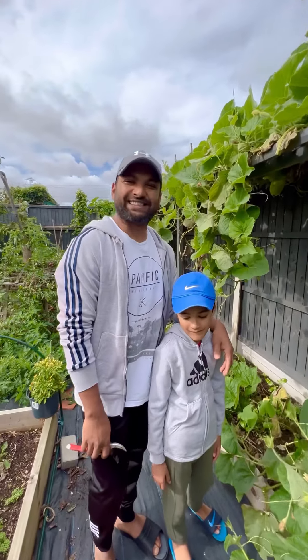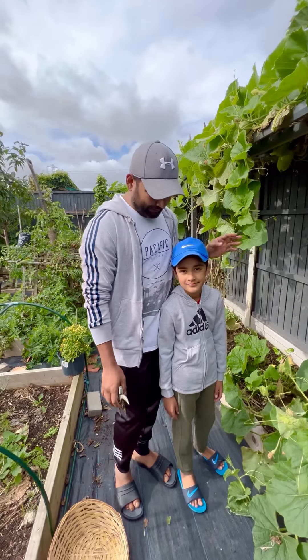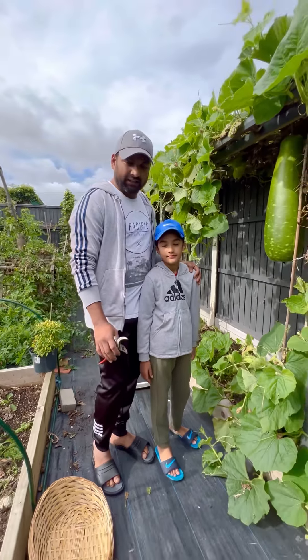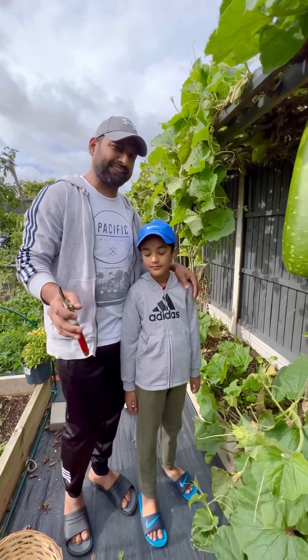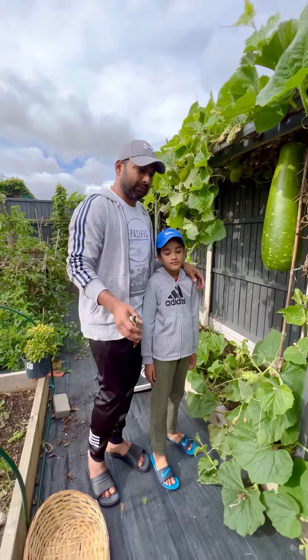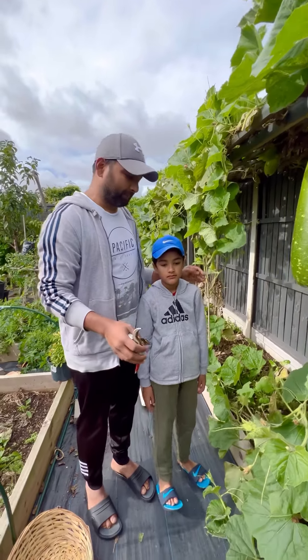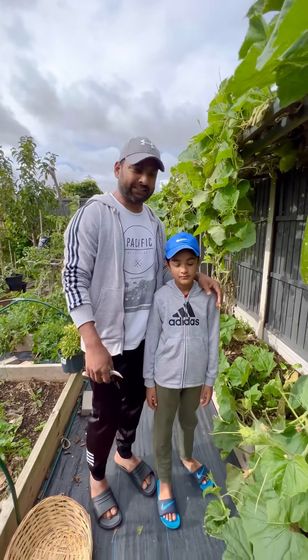Hello everyone, this is Saifurama Nittam from my garden oxygen factory. Today me and Yathrib again come to do some harvest. Today is 2nd of October — in England, day by day it's getting colder, but there are some vegetables left and maybe two or three types of vegetables we will harvest. Please stay with us.